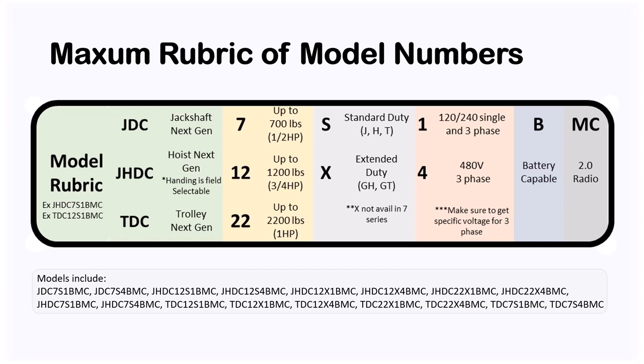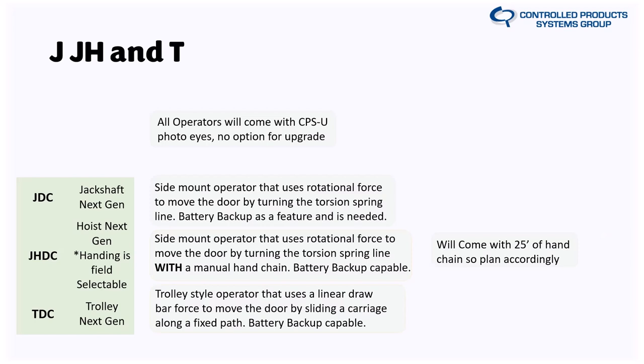The suffix 'DMC' means the unit is battery backup capable and has it on board. 'MC' designates the Security 2.0 radio set. There's also a NEMA 4 suffix that won't be released until early 2025, so I didn't include it here to avoid confusion at launch. Just to recap with examples: TDC12XFOUR-BMC is a trolley, 1200-pound series, extended duty, 480VAC, battery-capable. JHDC7S4BMC is a 700-pound series hoist jackshaft, 90 cycles per day, 480V. Note that the 7 series does not come in extended duty, and the 2200 series when released will not come in standard duty.